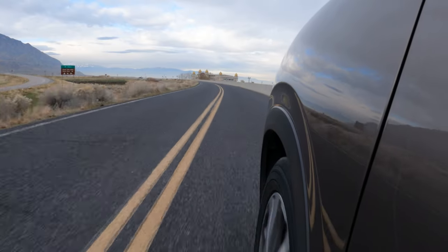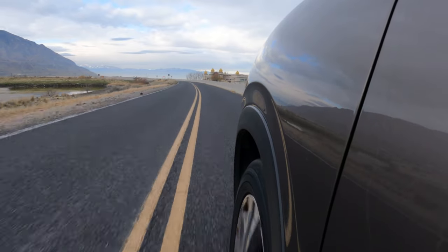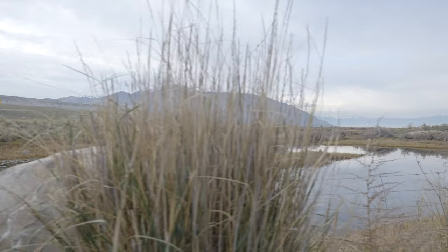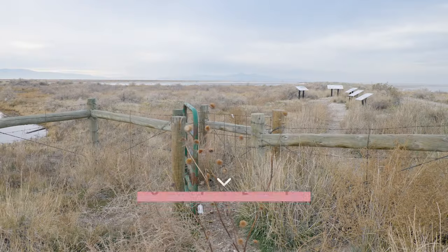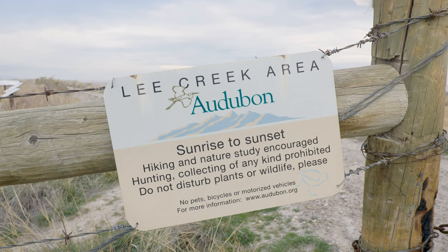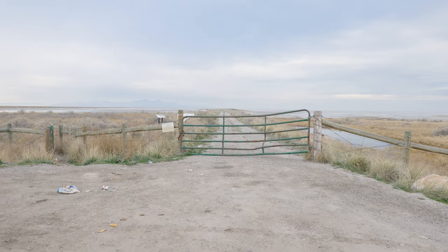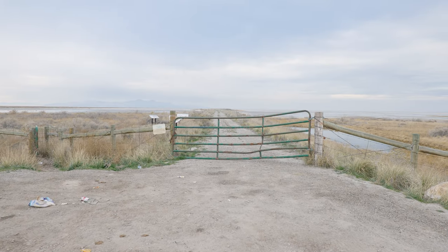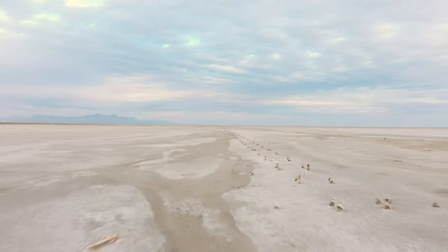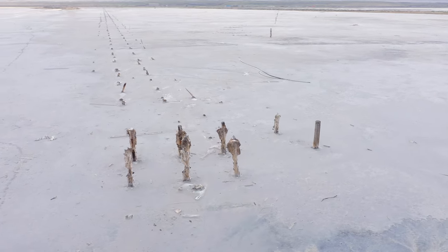When I traveled through Salt Lake City last month, I set out to explore the site of the original Saltaire Resort, which is situated approximately 15 miles west of the city on the southern bank of the Great Salt Lake. I'll put specific coordinates in the description below, but the site is now part of the Lee Creek area, managed by the National Audubon Society, and is accessible via a small entrance off Interstate 80. All that remains today of the original Saltaire is a roughly one-mile row of wood pilings that made up the railway trestle and pier leading to the resort.